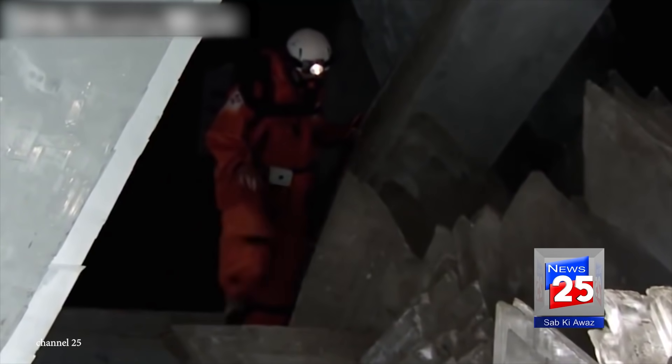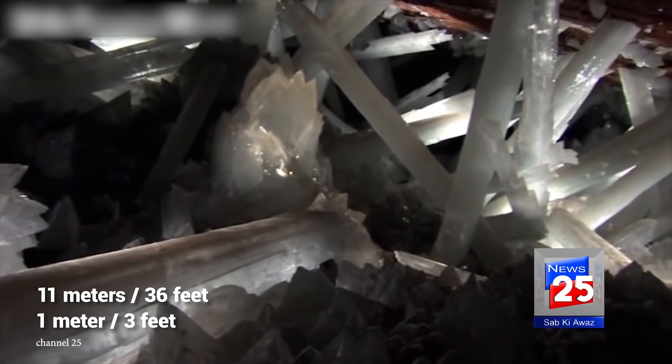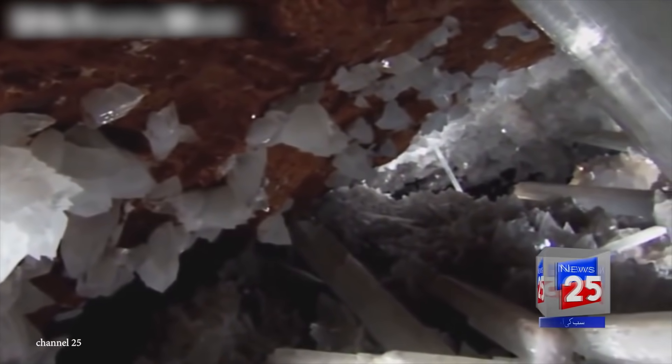These are really massive milky white translucent gypsum beams that are up to 11 meters long, 1 meter wide, and weighing up to 55 tons. Because these crystal pillars, which are more than 500,000 years old, have been buried beneath the Earth for years, they've had the opportunity to continue growing undisturbed. The temperature of the crystal cave can be as high as 50 degrees Celsius, while the humidity ranges from 90 to 100%.